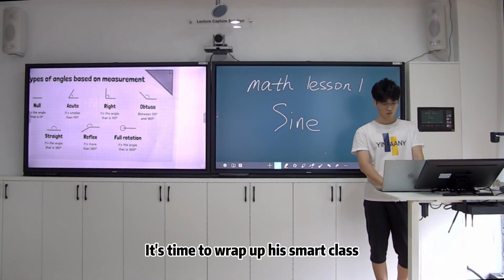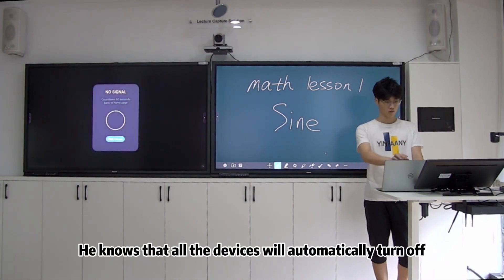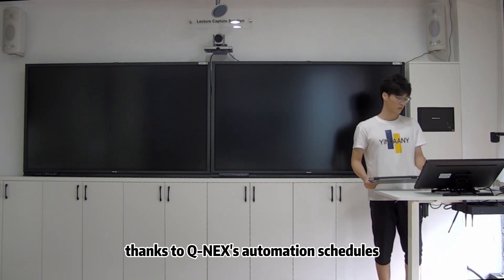It's time to wrap up his smart class now. He knows that all the devices will be automatically turned off, thanks to CUNICS automation schedules.